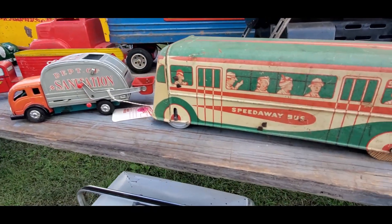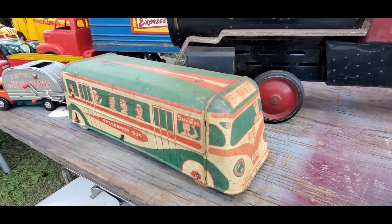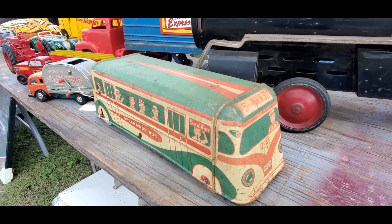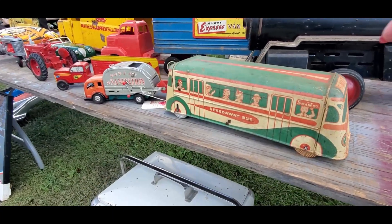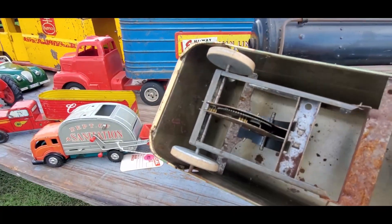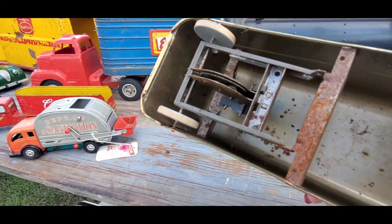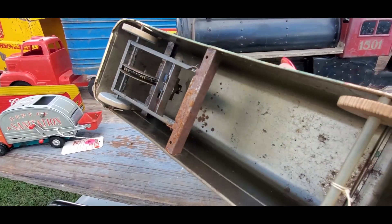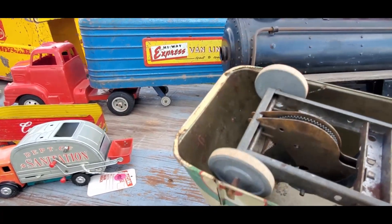Look at this Speedway bus — Via Main Street, Fifth Via Main Street. Asking $185 for that. Look at that, it's got a noisemaker back there. Too cool. Wooden wheels — I don't know if that's original, but it could be.